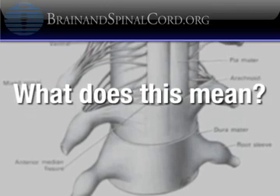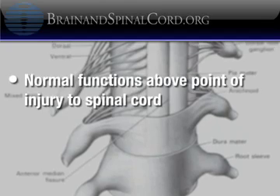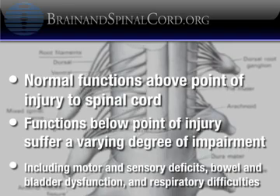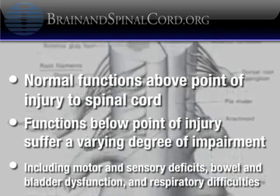What does this mean? It means that the functions of the body located above the point of injury will continue to operate normally, while the functions below the point of injury will suffer some degree of impairment, including motor deficit, sensory deficit, bowel and bladder dysfunction, and respiratory difficulties.